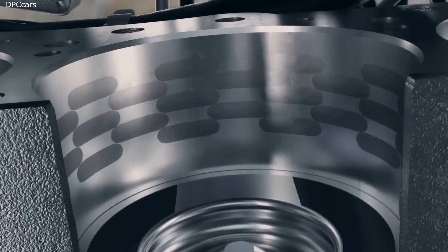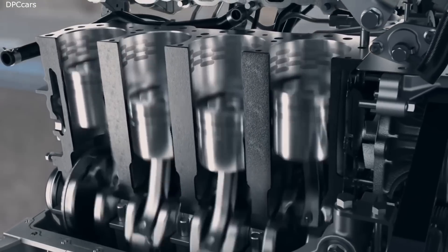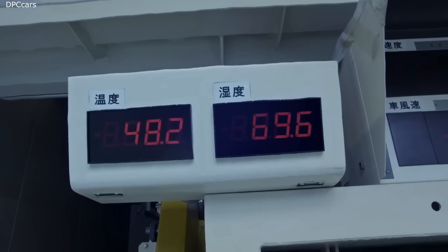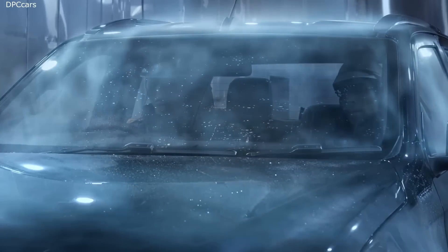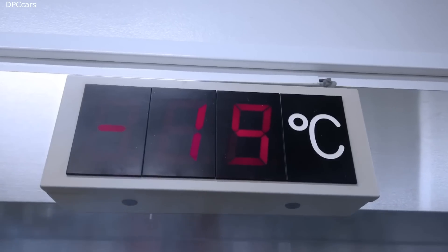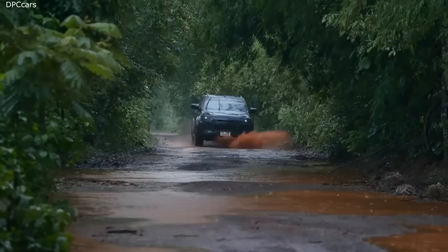Piston crowns and pins are coated with a special diamond-like carbon to improve durability. Following rigorous testing to replicate the most arduous conditions — equivalent to 4 million kilometres during development — the third generation D-Max builds upon its predecessor's legendary reputation for reliability.